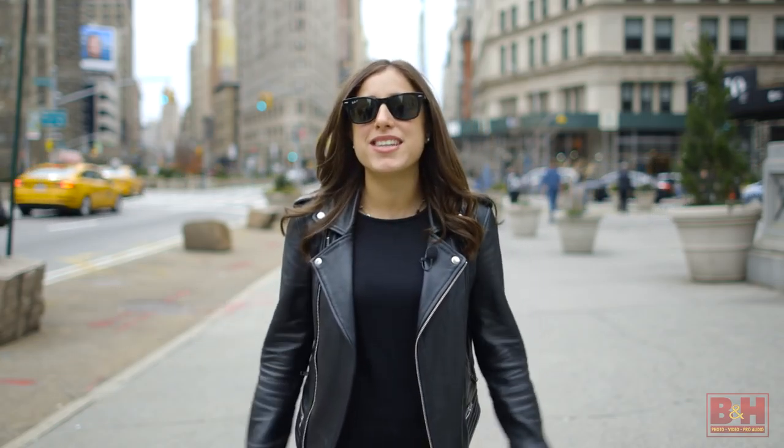Hi, I'm Alexa from Eating NYC. I'm here with B&H today and we're going to be taking you around the city. I'll be showing you some of my favorite food photography tips for Instagram. Let's go!